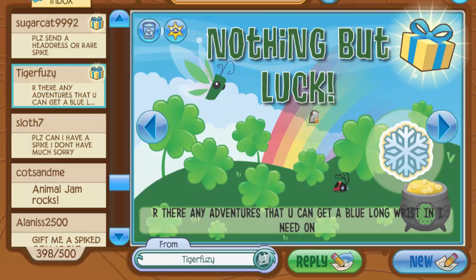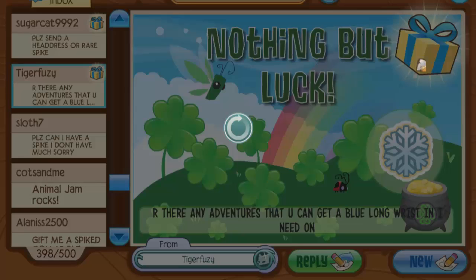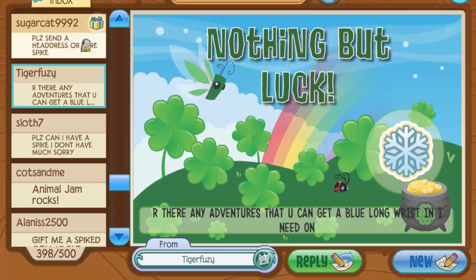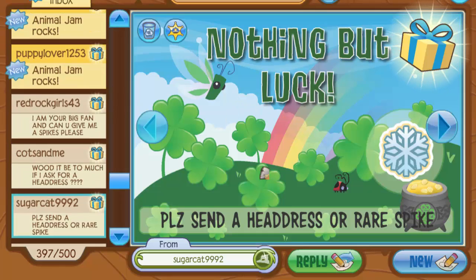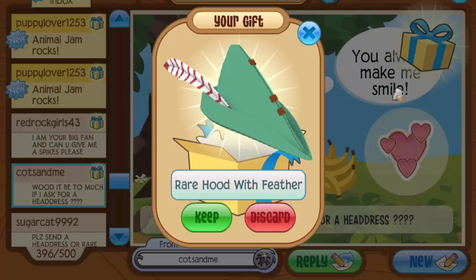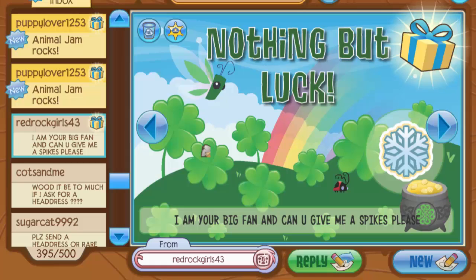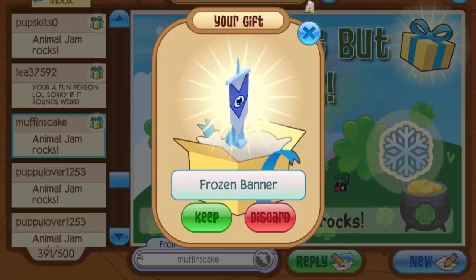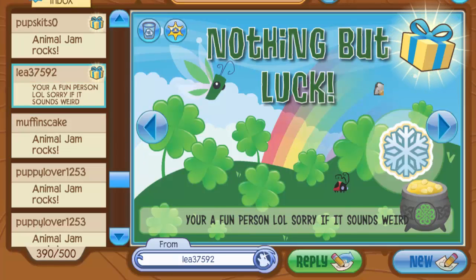Sloss7 said 'can I please have a spike, I don't have much sorry' — they gave me a rare hood with feathers, thank you. Tagger Fuzzy asked if any adventures can get a blue long wrist and gave me a Jamaaliday scarf — yes, you can get spikes from the Forgotten Desert eagle adventure, I thought everyone knew that! Another person asked for a headdress or rare spike — can't do that for everyone. Then Redrockgirls43 is another spike asker, and Muffins Cake sent a frozen banner, which looks really cool — I might put it in my Jamaaliday den.